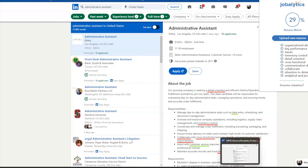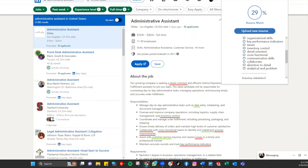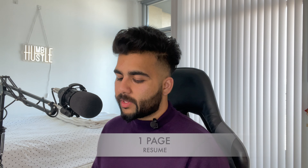Let me show you how easy it is. Let's say one of the missing keywords is 'communication skills.' I'm going to start editing the resume I uploaded. I'll add 'communication skills,' 'collaboration,' 'attention to detail,' and 'cross-functional.' Also, if you have less than five years of experience, keep your resume to less than one page.